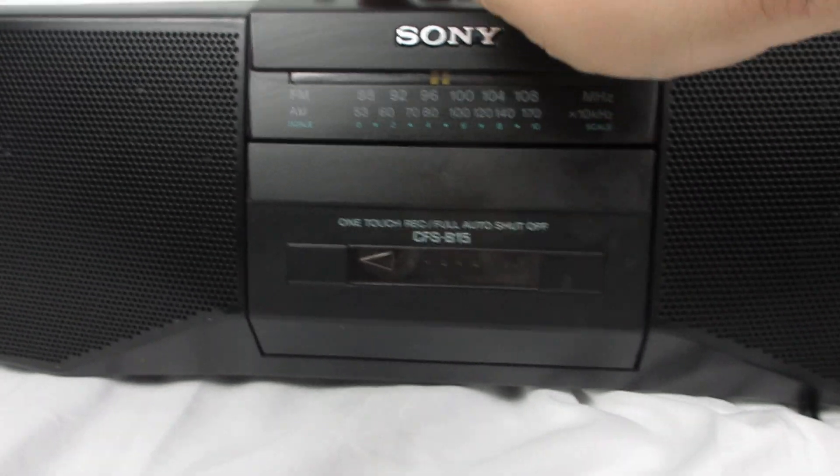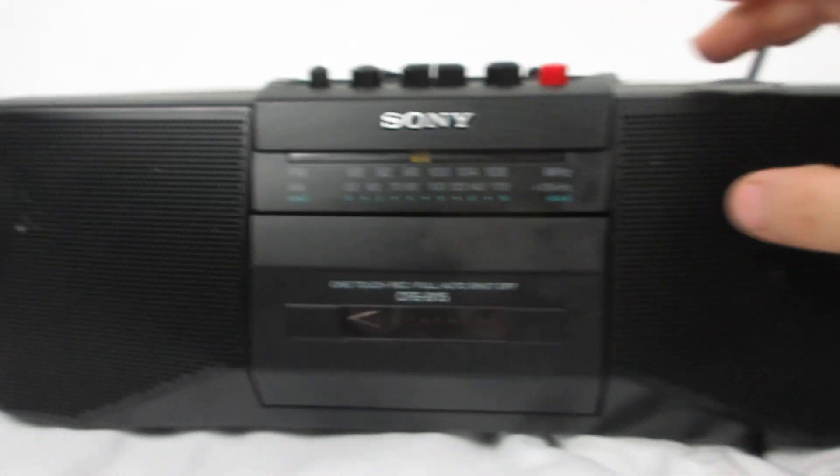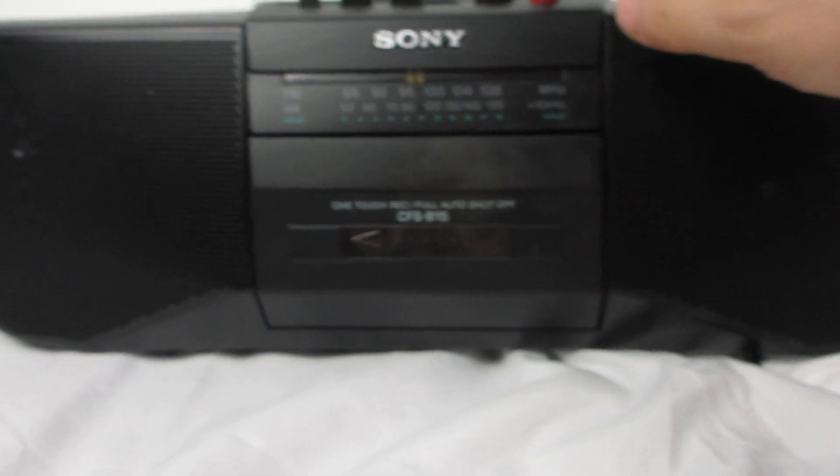That's it. Now I'm going to stop it, turn it off, and then we'll rewind. And then we'll play what we recorded so you can hear that.